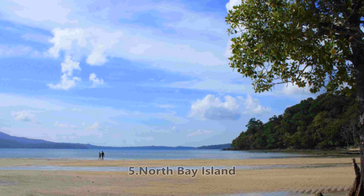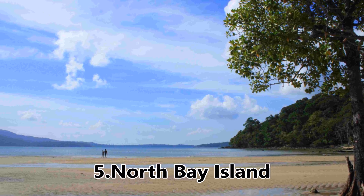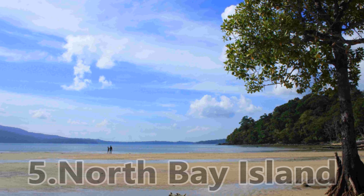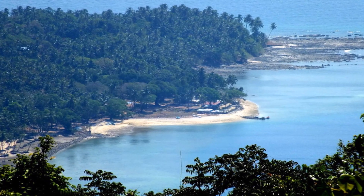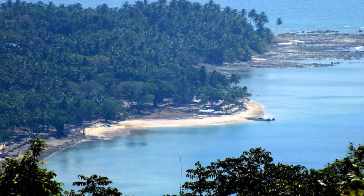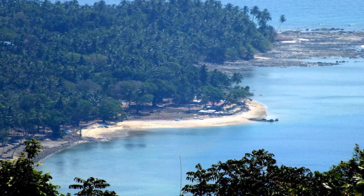Fifth, North Bay Island. This place is a haven for all adventure lovers traveling here. There are various water sports including scuba diving. What attracts everyone's attention is the lighthouse situated here, which is printed on the back of the 20 rupees note.